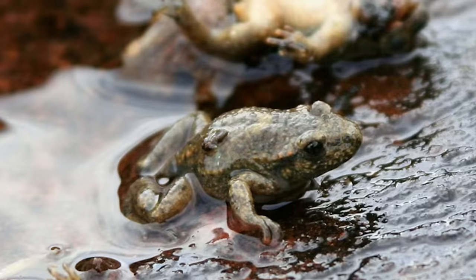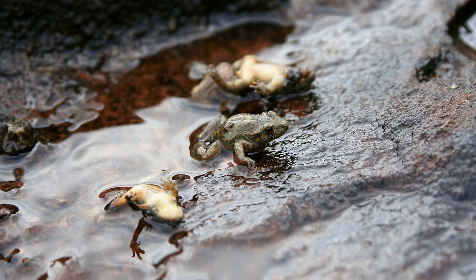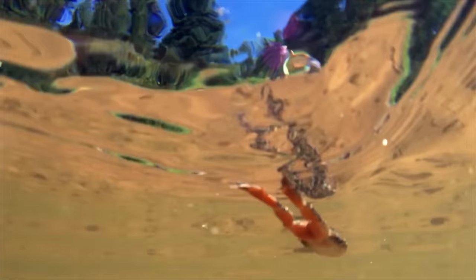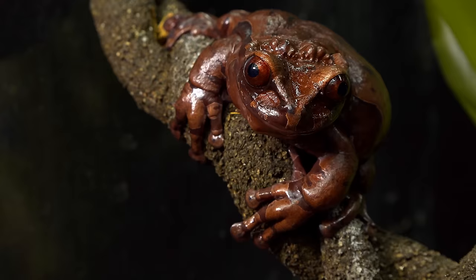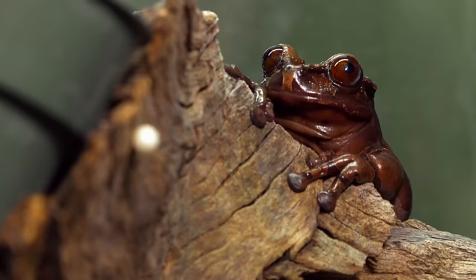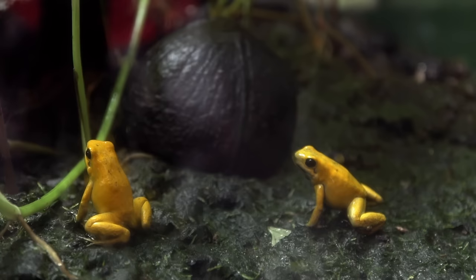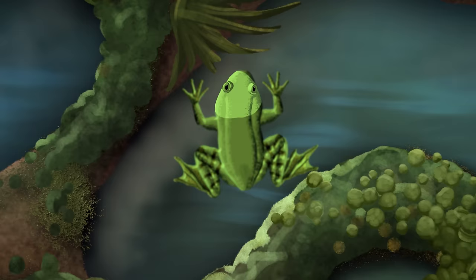Frogs have been particularly hard hit, as both frogs and chytrid fungus depend on water for survival. Frogs lay their eggs in water, spend the early stages of their lives in it, and can breathe underwater by absorbing oxygen directly through their skin. Unfortunately, this permeable skin leaves them vulnerable to toxins and pathogens like chytrid. It's why some refer to frogs and other amphibians as canaries in the coal mine — an early warning system for environmental threats.